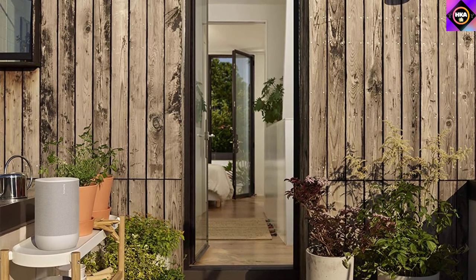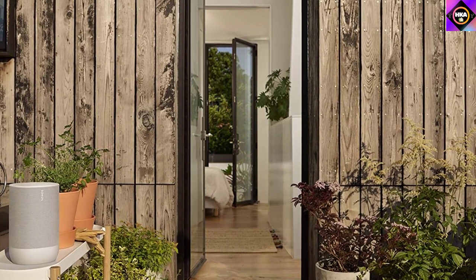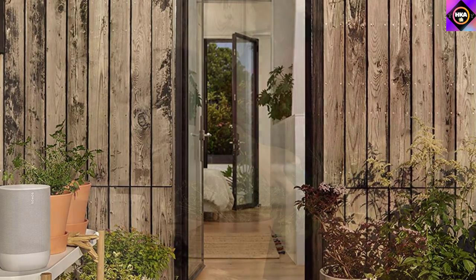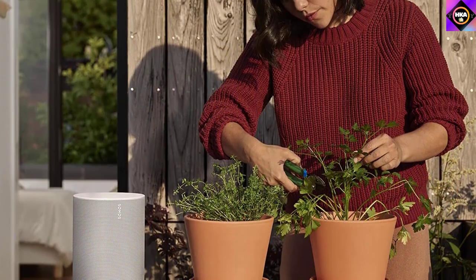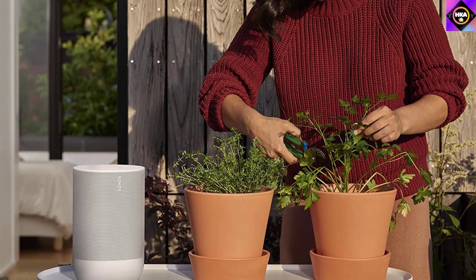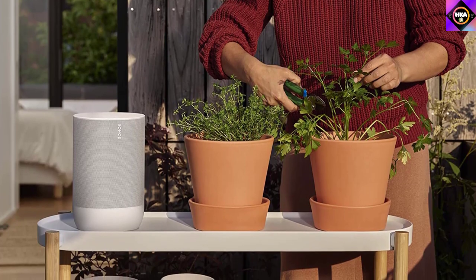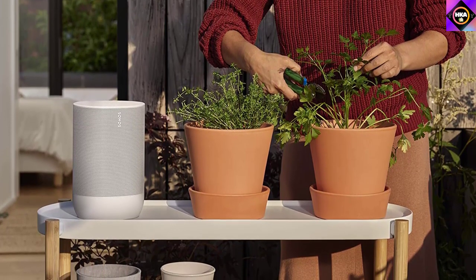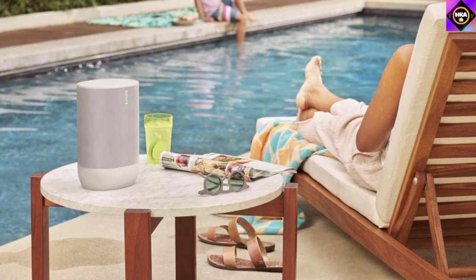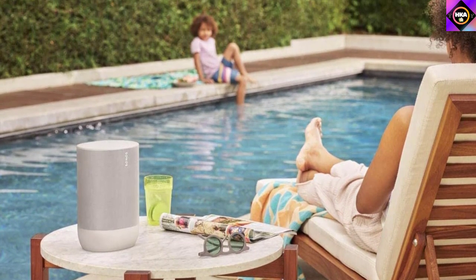The Sonos Move is a great choice for lots of different uses. Dialogue in podcasts and audiobooks is reproduced with clarity, and voices and lead instruments are pleasant and detailed in the mix. It doesn't produce quite as much low bass as the Denon, but you can adjust its output using bass and treble adjustments in the Sonos S2 app. You can pair it with other compatible speakers to spread audio across multiple rooms. With its TruePlay room correction feature enabled, it has a very well balanced sound profile suitable for a wide variety of music genres.